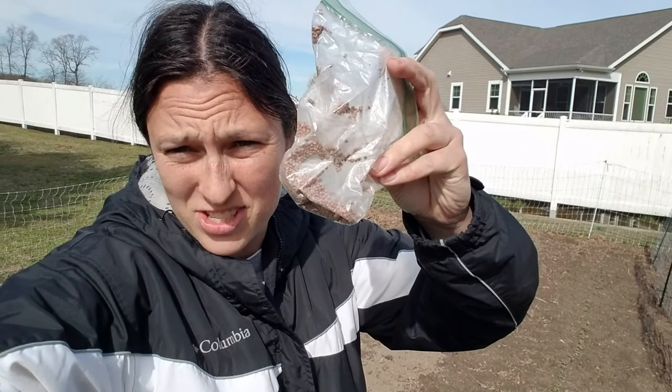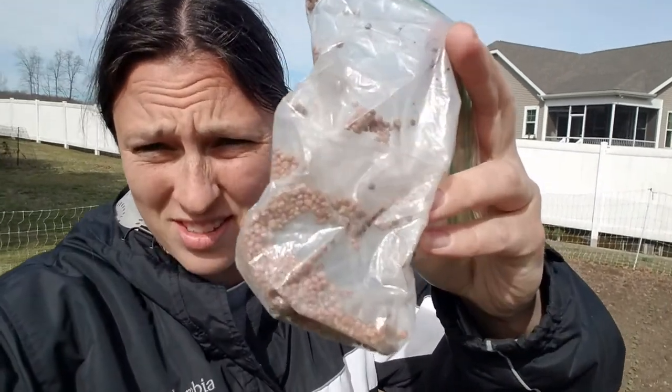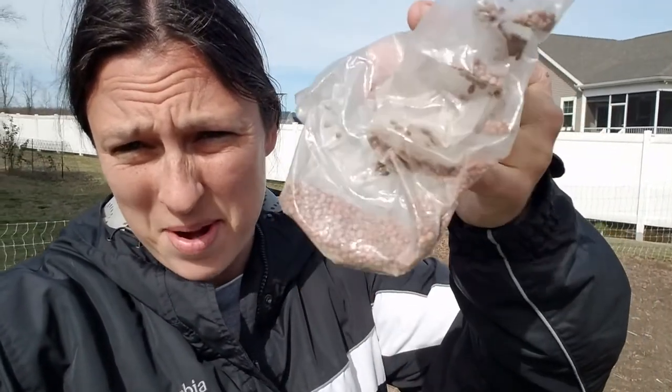Hello, everyone. Welcome back to Edible Abundance Homestead. I'm Ginger, and today is March 24th. It's Tuesday again, so I'm out here with my baggie of radish seeds. I actually dumped all the rest of my radish seeds into this bag, and I'm thinking I might want to grab a couple more packets of radish seeds.